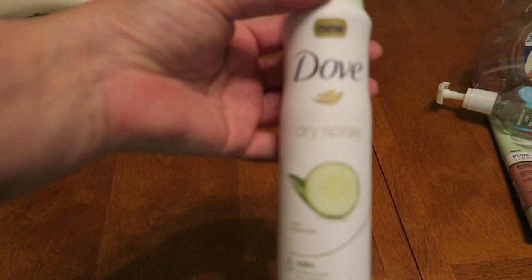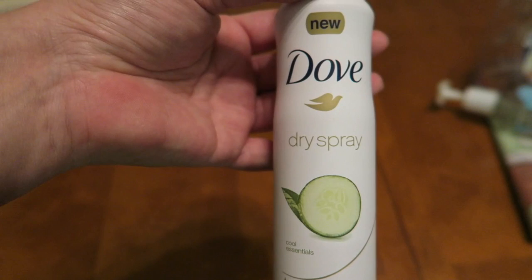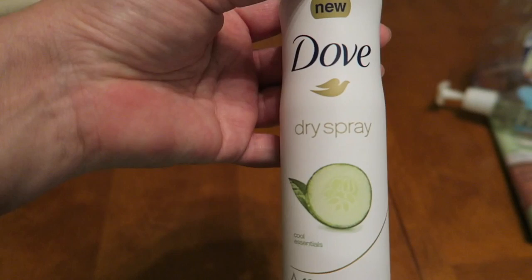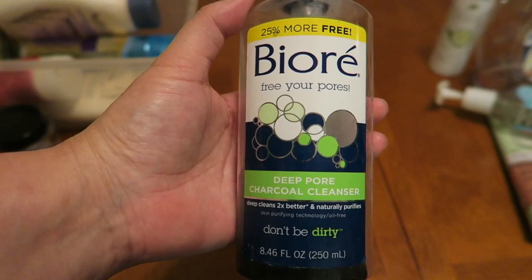Dove dry spray. I don't really enjoy dry sprays — I like deodorant a lot better. My mom loves these and I recently was on the phone with her and she said she really needs some. I haven't been buying them so I'm going to have to get creative and find some for her on the cheap. But I will never use this again — I'm just not a fan of the Dove line.